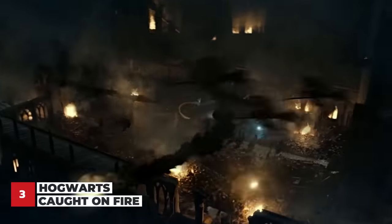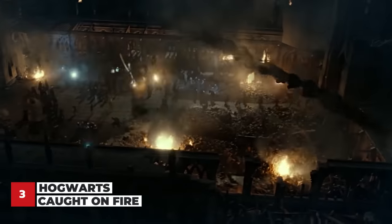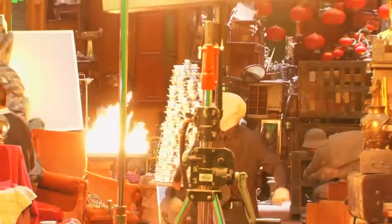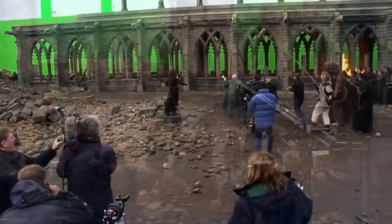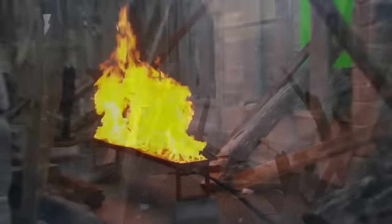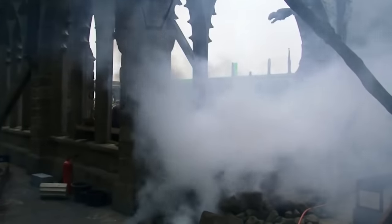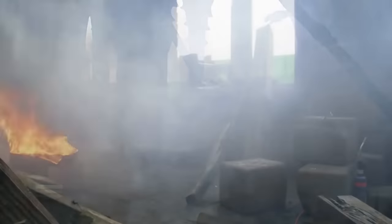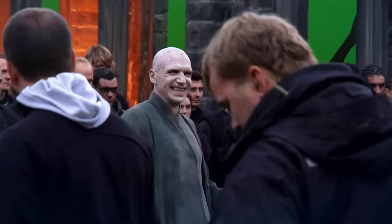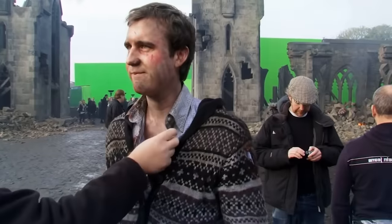There were a lot of pyrotechnics involved in the Battle of Hogwarts, so the cast had to avoid all those flames. Most of the fire was set to a castle mock-up made of timber, steel, and plastic. But when the flames went a little out of control, it caught fire for real and quickly spread to the actual Hogwarts set. The fire was put out in 40 minutes and only destroyed an exterior courtyard — thankfully, no one was hurt.